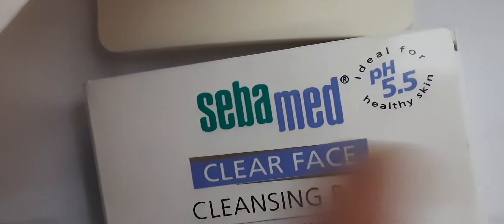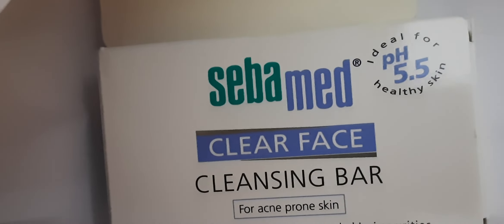So guys, just as you can see, this soap comes with white light cardboard packaging. It is called Sebamed cleansing bar for sensitive to normal dry skin. Its pH is 5.5.